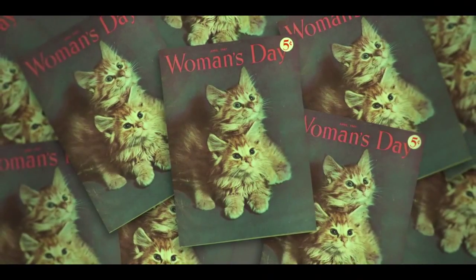Women's Day magazine is, as I'm sure you'll agree, not exactly the native habitat of avant-garde architecture.